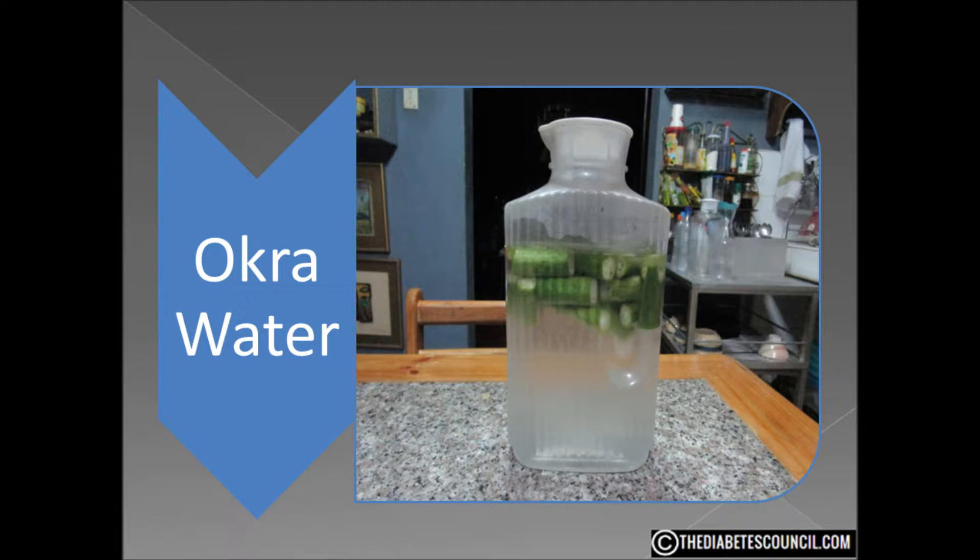Okra water is pretty simple to make: cut the ends off a few — 4 to 5 — okra. Unless you don't plan on eating the okra, in that case just slice the entire thing into thin slices, put it in an 8 oz glass of water, put that glass in the fridge, and drink it cold. If you want to make it yourself, I did fairly extensive research and found no place to purchase okra water.